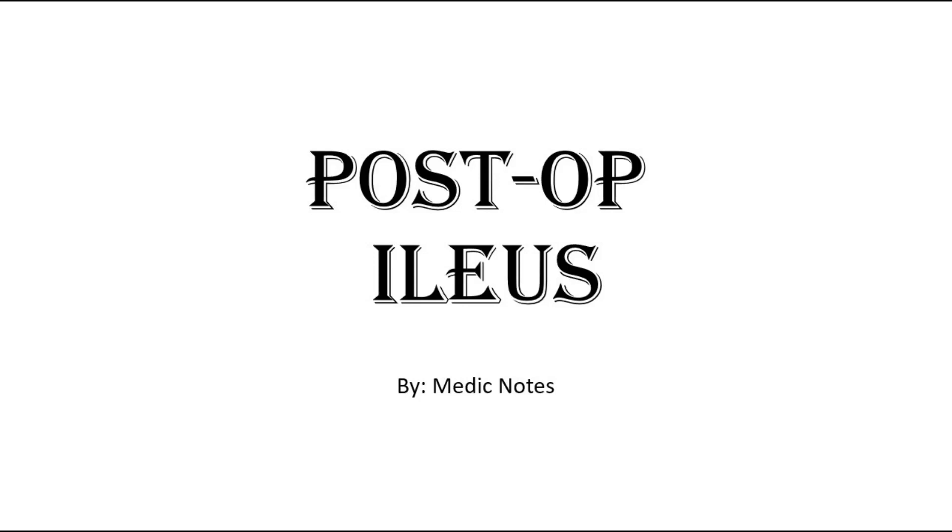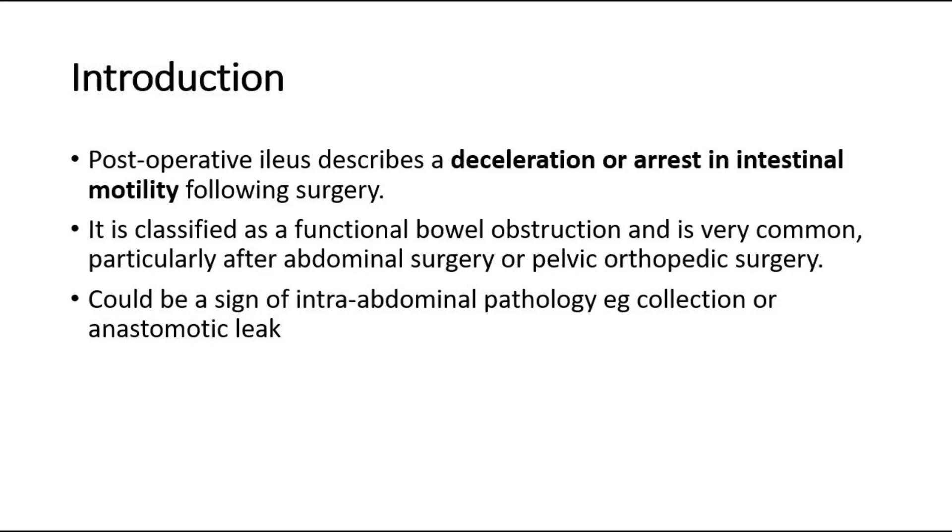Hi and welcome back to another video of Medic Notes. This video is on postoperative ileus. Postoperative ileus describes a deceleration or arrest in intestinal motility following surgery. It is classified as a functional bowel obstruction and is very common, particularly after abdominal surgery or pelvic orthopedic surgery.